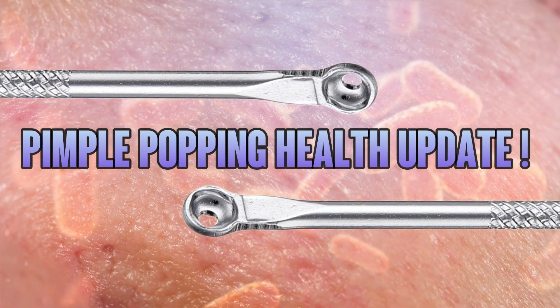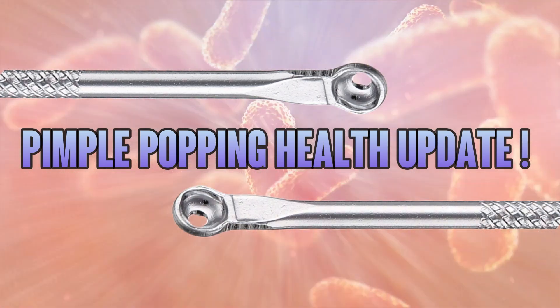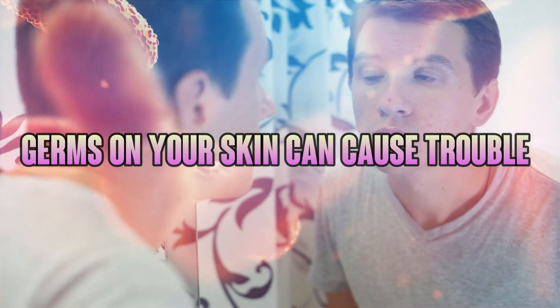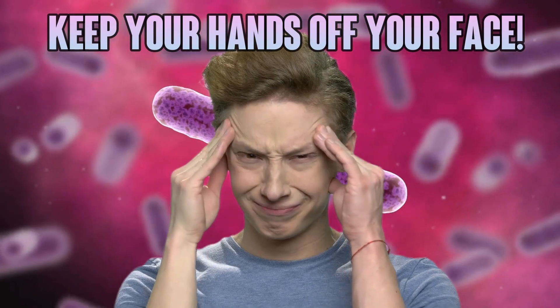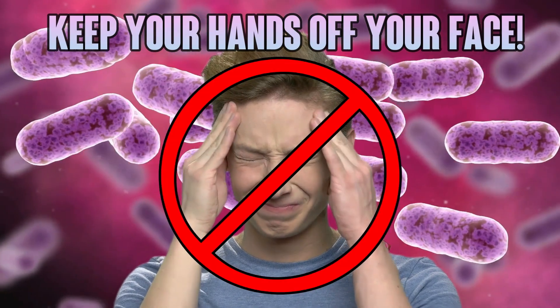Hey there, Pimple Popper fans. If there's one thing we learned, it's the importance of good hygiene and that germs, viruses, and bacteria can do real damage. In other words, keep your bacteria-covered hands off your face.